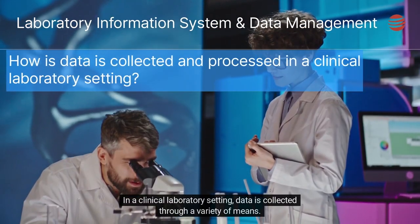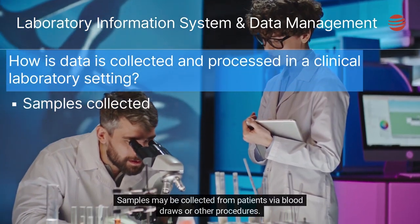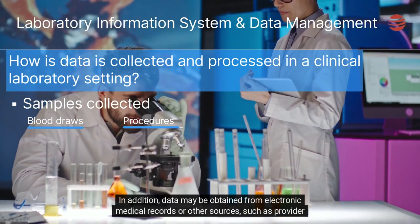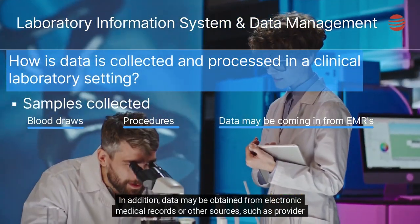In a clinical laboratory setting, data is collected through a variety of means. Samples may be collected from patients via blood draws or other procedures. In addition, data may be obtained from electronic medical records or other sources, such as provider portals.